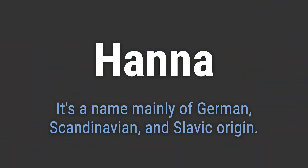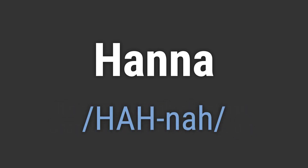It's a name mainly of German, Scandinavian, and Slavic origin. It's pronounced as Hanna. Hanna.